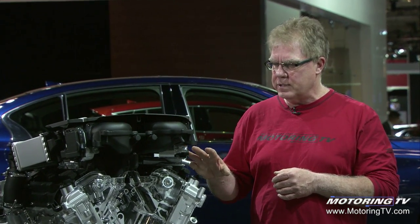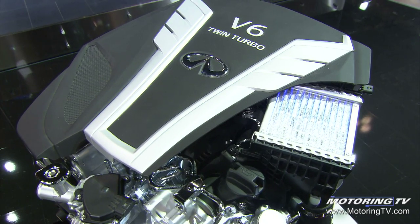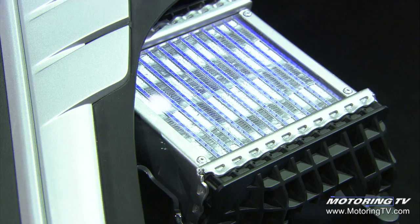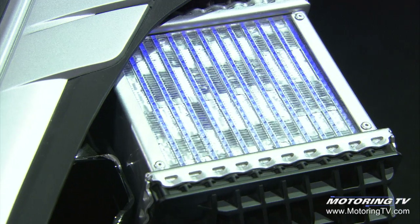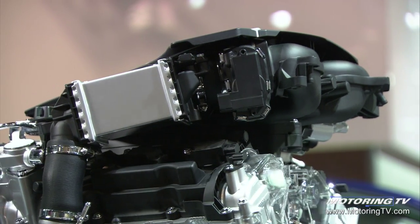One of the neat features of this 3-liter twin turbo V6, available during the 2016 model year in Infinity products, is the fact that the intercoolers for the twin turbos on this engine are liquid cooled. Normally a turbocharged engine has what we call an air-to-air intercooler, but liquid is a much better cooling medium than air, so Infinity has liquid cooled the intercoolers for this twin turbo engine.